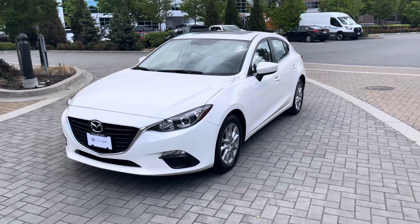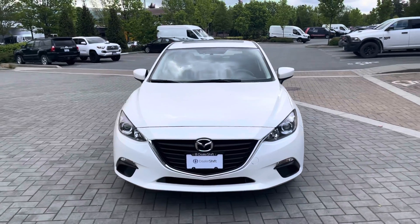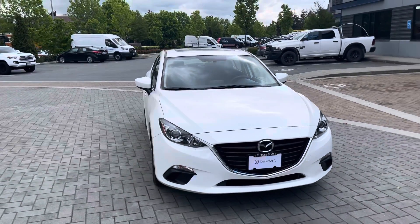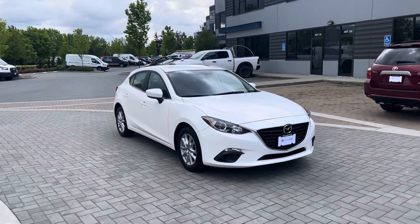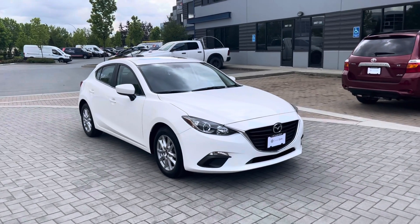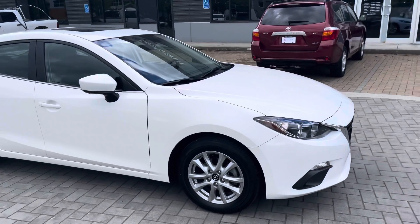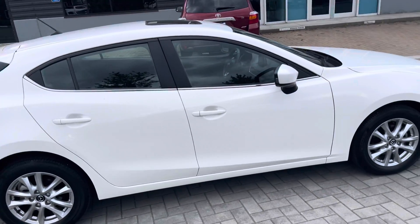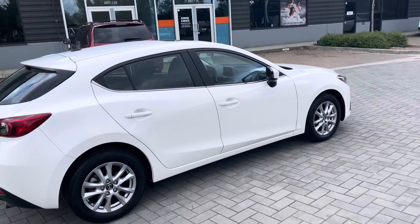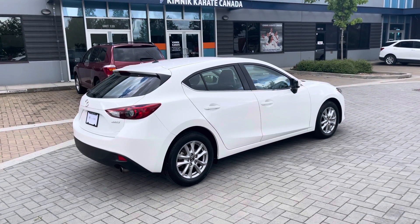Hey everyone, here's a quick look at the 2016 Mazda 3 GS hatchback. This is a locally owned Mazda originally purchased from Mori Mazda in North Vancouver. It's accident-free and has just been reconditioned with new rotors and brake pads on all four corners. This one comes finished in a white exterior on a black cloth interior, and overall presents very well with no major body blemishes to point out.